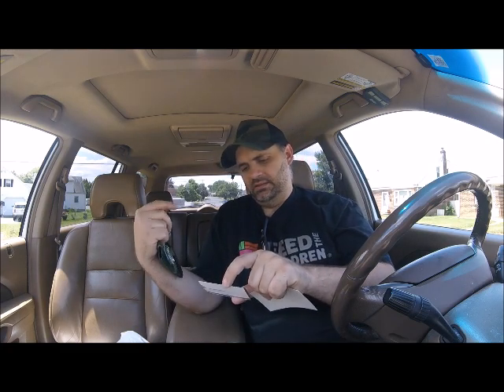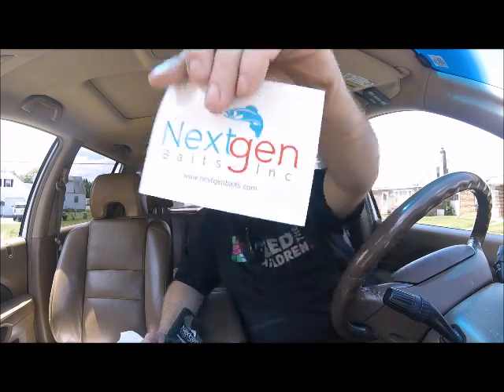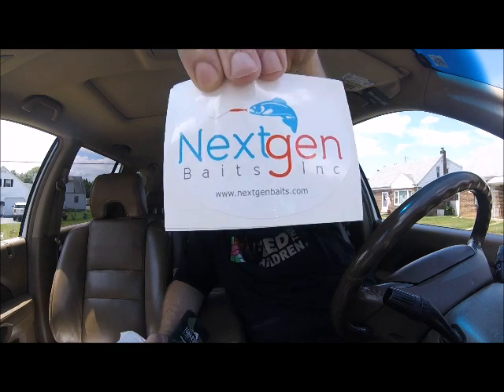Can koozie for the can. I'll leave the link to the Next Gen Baits website in the description box below if you'd like to go order some of these Wounded Rattle Shads for yourself — if you believe that's the ticket in your waterway, feel free to do that. It's also on this sticker right there at the bottom if you can see it, so if you don't want to go to the description box, it's right there.